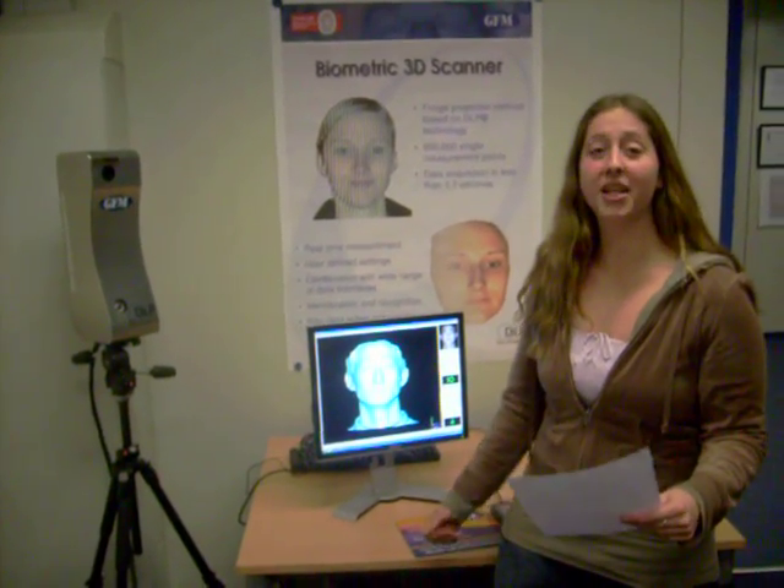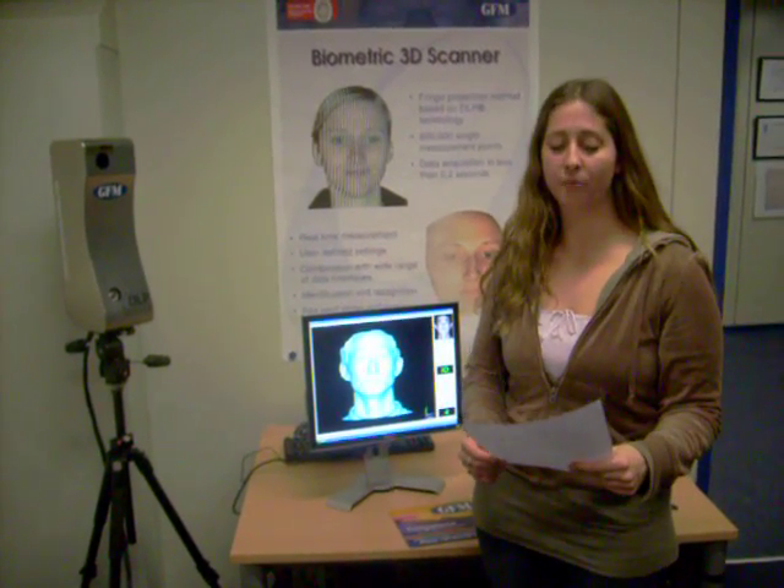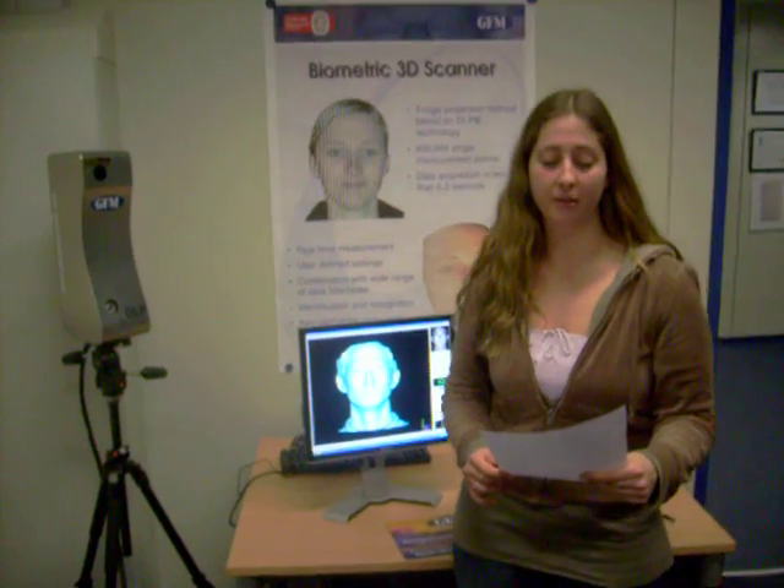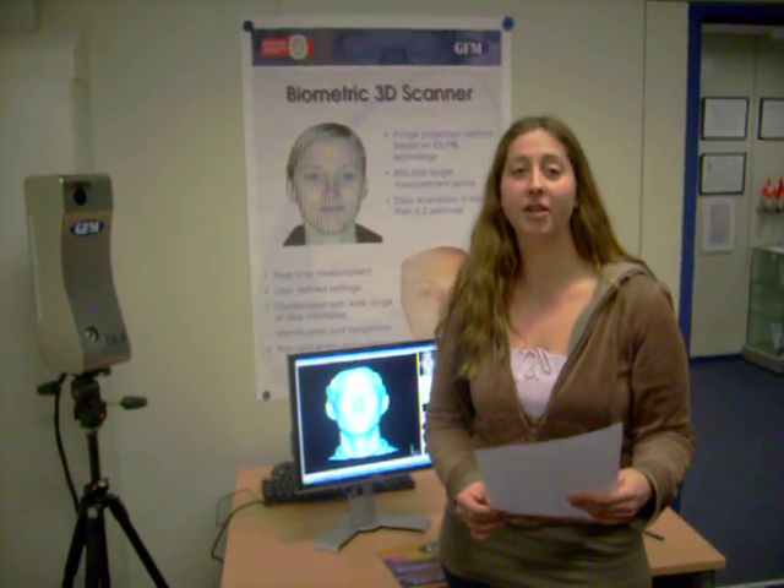The device you see here is a 3D face scanning system which was invented by GF Messe-Technik in Germany. This device can be used with any identity management system — for example, entrance into high security areas such as airports, nuclear power plants, and military bases.